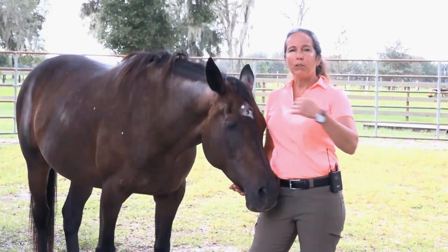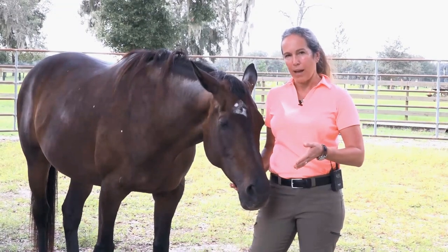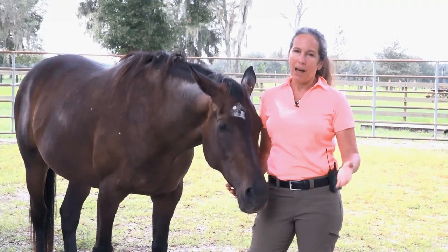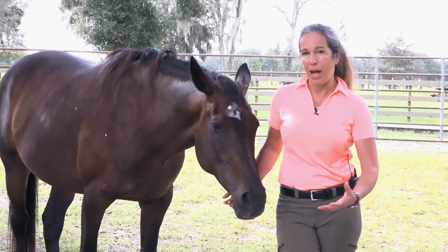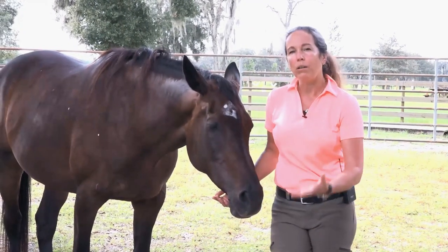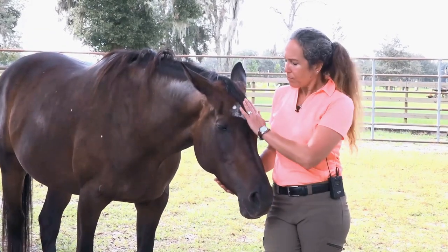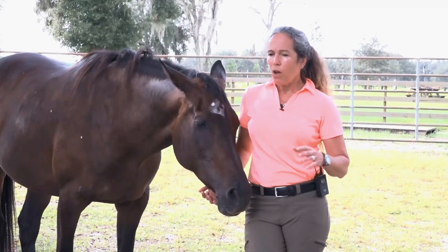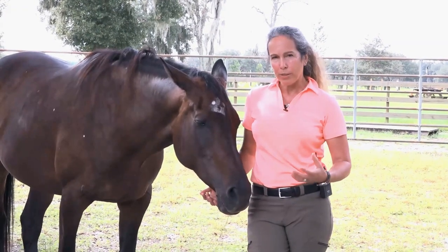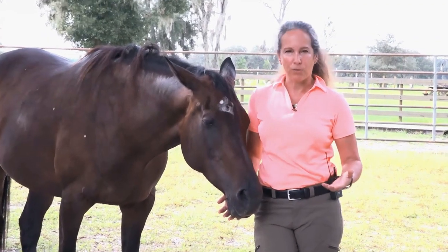Rhythmic and regular means they have a consistent tempo — they don't speed up and they don't slow down. That takes a lot of time to develop because a horse really has to use their hind end to control all of their balance and movement. The longitudinal stretch is so important because it is what I refer to as Pilates for horses.